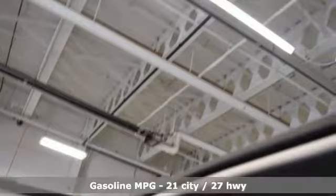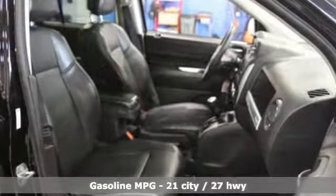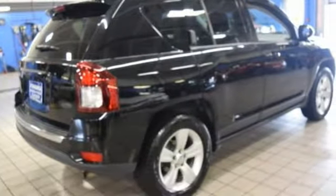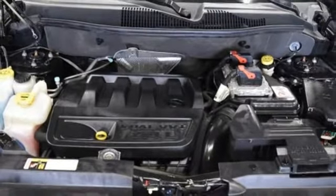It's well equipped with features you need: automatic transmission, front heated bucket seats, external memory control, auto dimming rear view mirror, manual tilting steering column, and power heated mirrors.